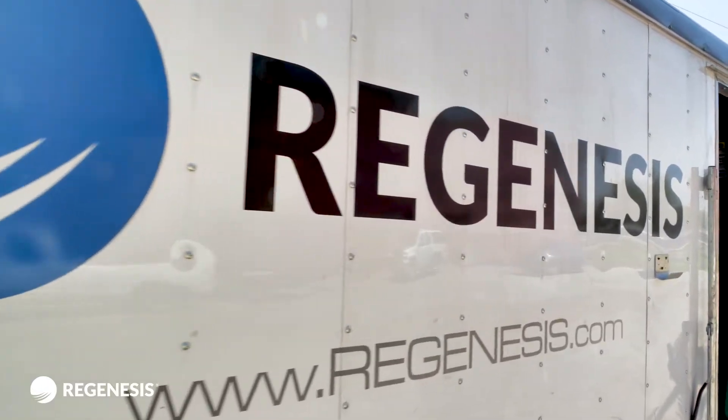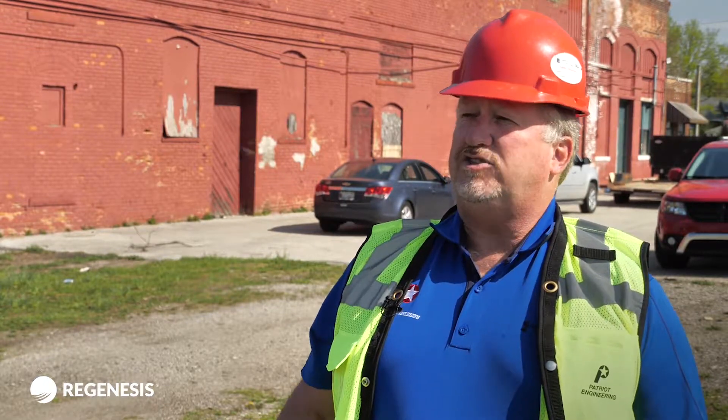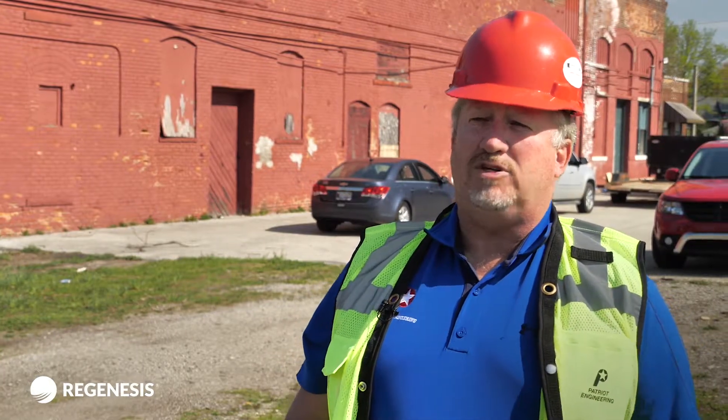The technical service that Regenesis provides is second to none. They have excellent people that do a very good job of assisting you with interpreting your data, providing suggestions for looking at other options, and basically being your partner rather than just a vendor selling chemicals.